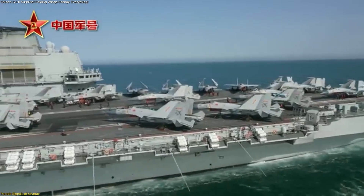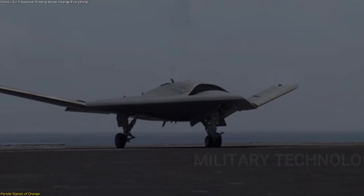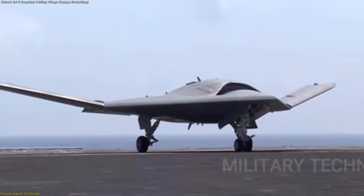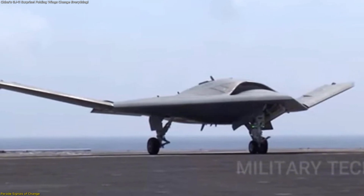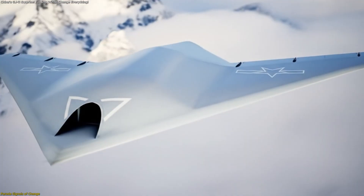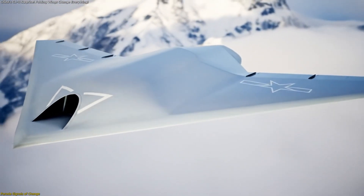On an aircraft carrier or large amphibious ship, folding wings are crucial. They allow large platforms to be stored and moved in confined deck hangars. The presence of these hinges on the GJ-11 strongly suggested a carrier-ready variant was in the works.